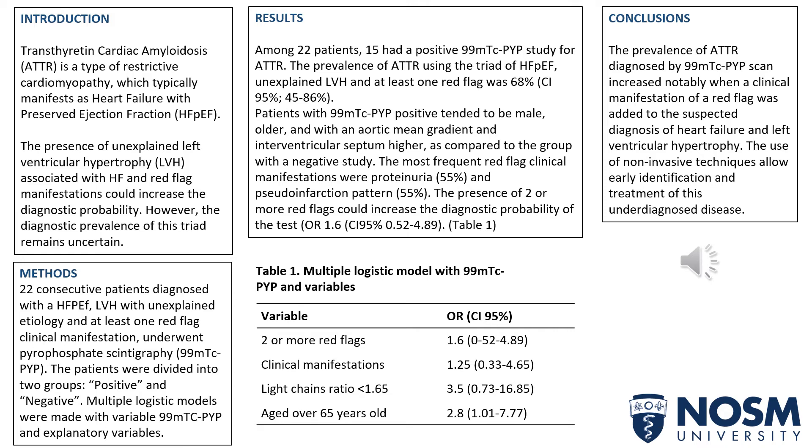Patients with PYP positive tended to be male, older, and with an aortic mean gradient and interventricular septum higher as compared to the group with a negative study. The most frequent red flag clinical manifestations were proteinuria and pseudoinfarction pattern. The presence of two or more red flags could increase the diagnostic probability of the test.